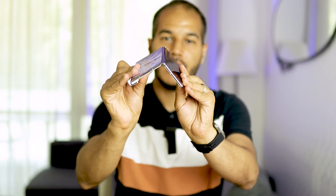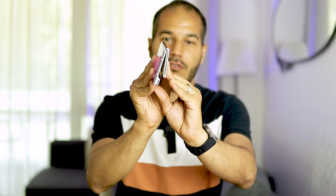Hello guys and welcome back, this is Hisham. Today I'll be reviewing the thinnest foldable phone on the market right now — it's the Huawei Mate XS2.